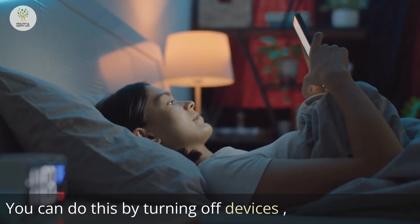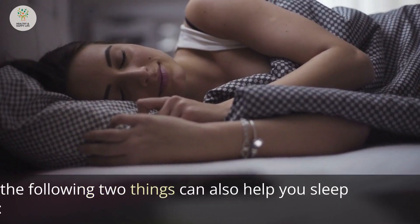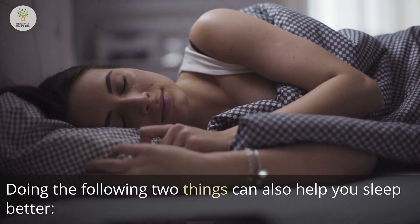Experts say that setting aside time to rest can help bring down your blood sugar. You can do this by turning off devices, meditating, setting a time for a nap, and sticking to a consistent pattern at night.